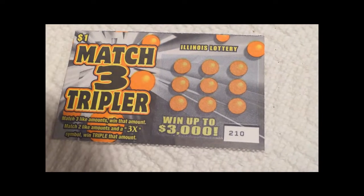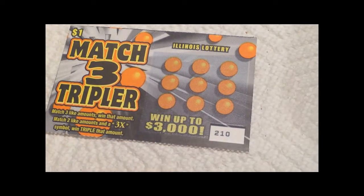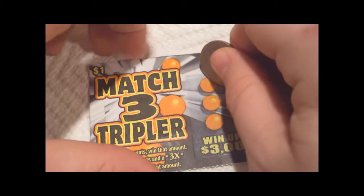What's up guys? This is a $1 Illinois Lottery ticket — Match Three Tripler. Match three like amounts, win that amount. Match two like amounts and a 3X symbol, win triple that prize. Goes up to $3,000. Alright, let's scratch it.